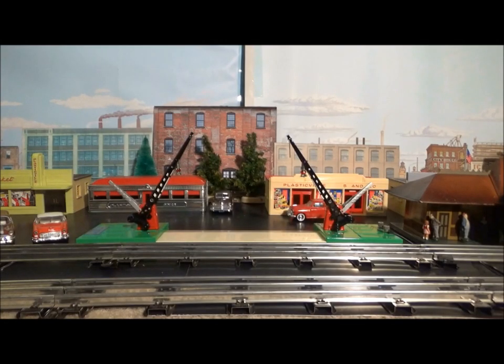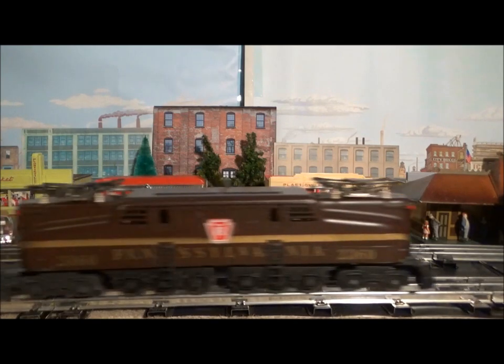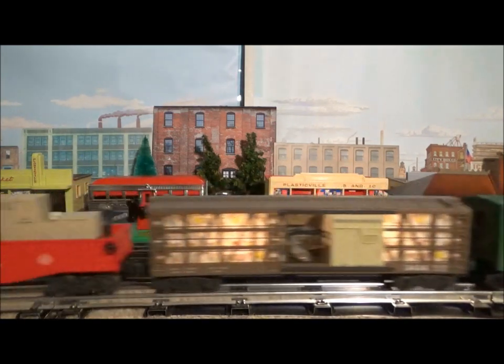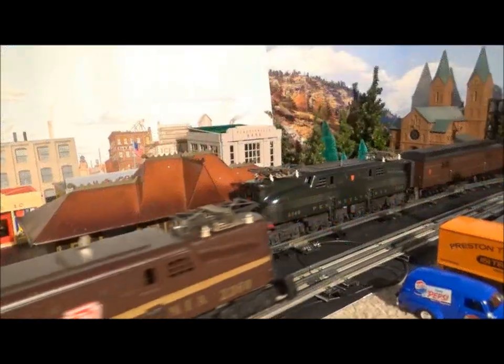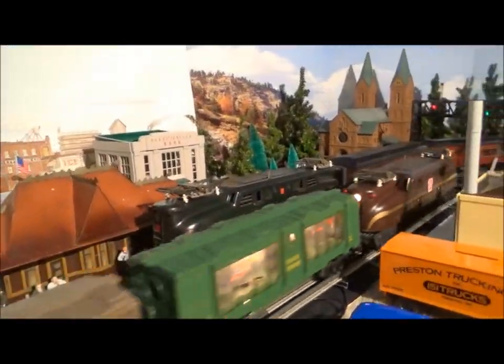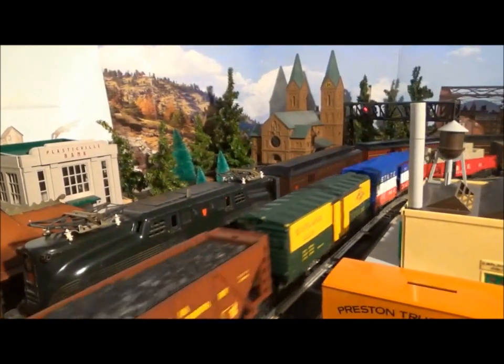In keeping with the Pennsylvania Railroad's latest color scheme, Lionel's GG1s of the late 50s and early 60s were finished in Tuscan with a single solid stripe. The last of what Lionel collectors call post-war — meaning made after World War II — GG1s were cataloged in 1963.